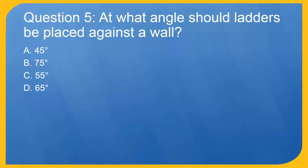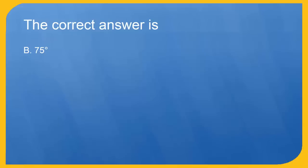Question 5: At what angle should ladders be placed against a wall? A. 45 degrees. B. 75 degrees. C. 55 degrees. D. 65 degrees. The correct answer is B. 75 degrees.